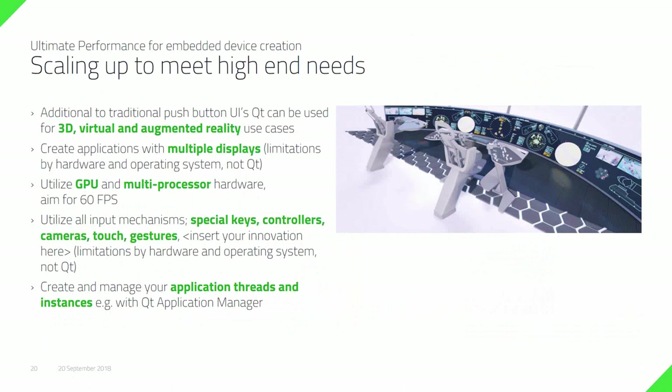At the same time, we've also built a lot of technologies to scale up. We have customer solutions with five or more screens, and 3D use, augmented reality, and virtual reality are coming into these solutions. There is integration with GPUs and multiprocessor hardware so you can take benefit of different CPU and GPU technologies. You can add your own special keys, control lenses, cameras, and touch gestures. There's a very extensible plug-in framework for gestures so you can add your own if the ones that come with the system are not suitable. You can also manage application threads and instances through Qt Application Manager.